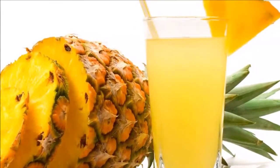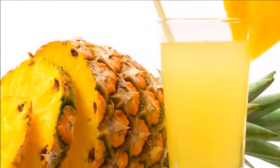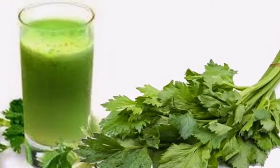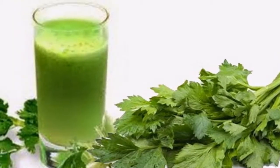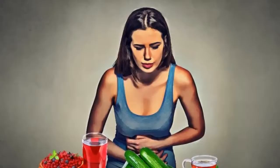Directions: crush a clove of garlic in a mortar and mix it with two tablespoons of honey to get a paste. You should take this on an empty stomach. If you do not like its taste, you can add a cup of warm water to facilitate its consumption. Consume this every day.